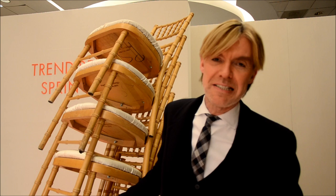I'm Ken Downing, fashion director for Neiman Marcus, and I'm here in McLean, Virginia, bringing the spring trends from the runways of the world. And of course, we all know it's about gold color for the spring season.